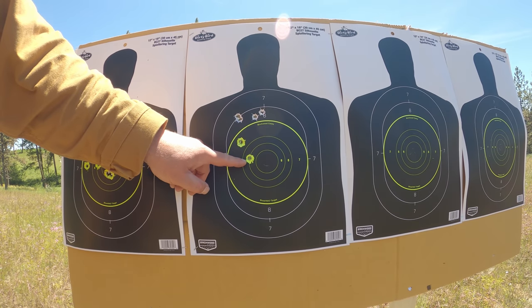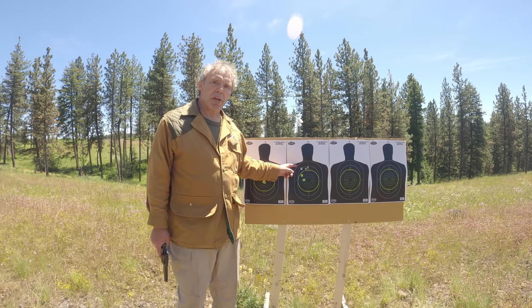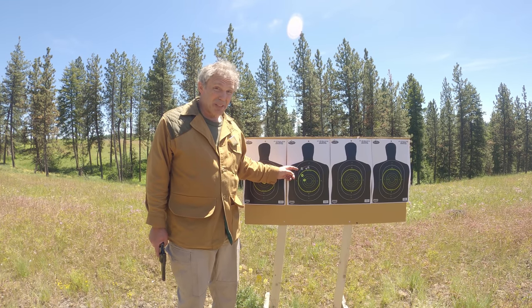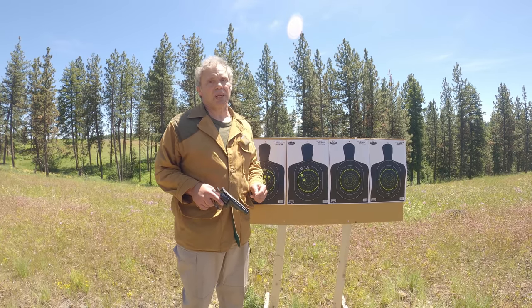Here's our group with the 6-inch barrel. We can see the group is not too bad, but our point of impact definitely shifted. We saw a shift in point of impact, but the group doesn't seem to be any worse — it's possibly even a little bit better. Now I have the revolver fitted with the 4-inch barrel. I'll go to the third target and see what kind of group I can get.